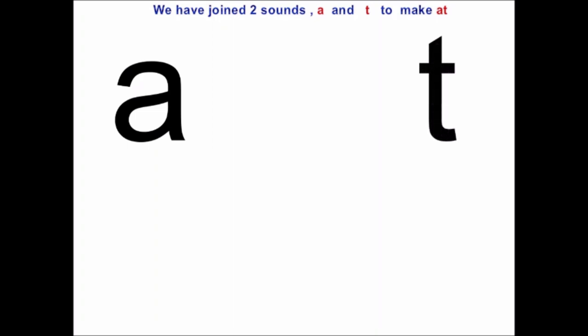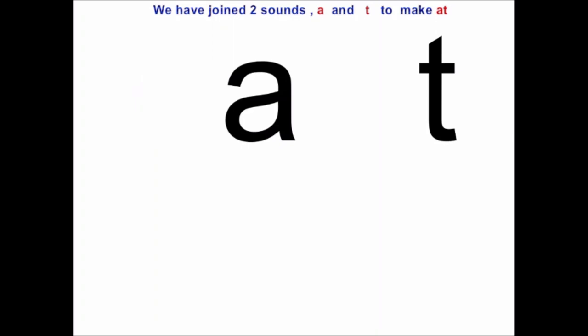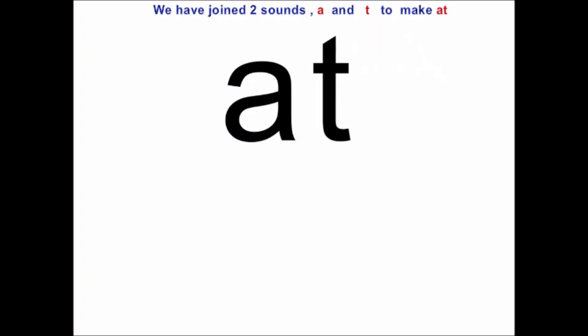And what is the sound of this letter? T. Now, we are going to make them friends to read the word. They will join to make a word. See, A is going close to T and T is going close to A. Now they have become friends and they are a word. At.